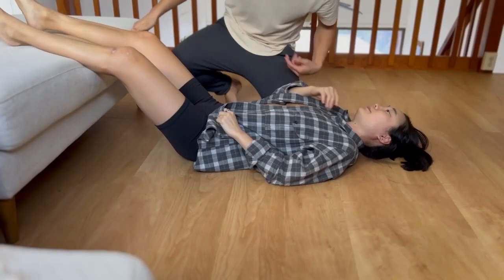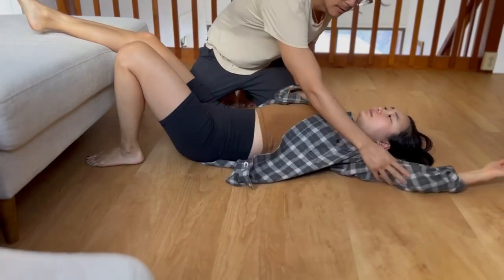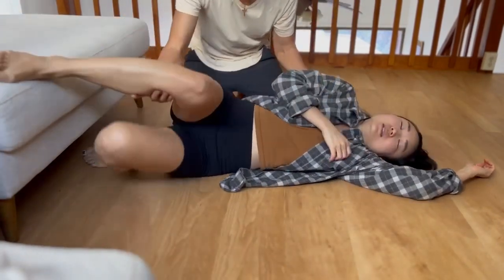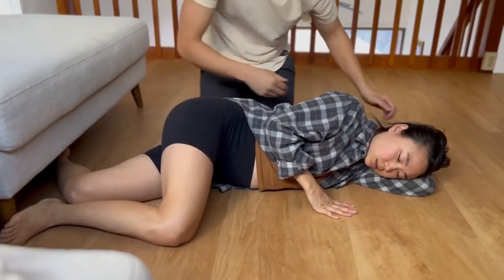If the person is struggling to breathe or if they look like they may start to vomit, then gently and slowly help them change positions by lying them on their side for as short a time as possible in recovery position.